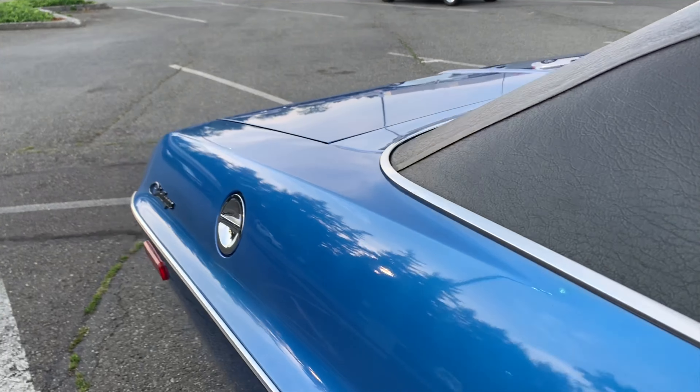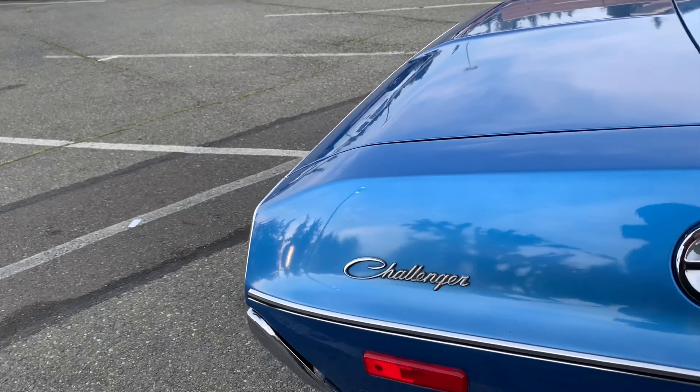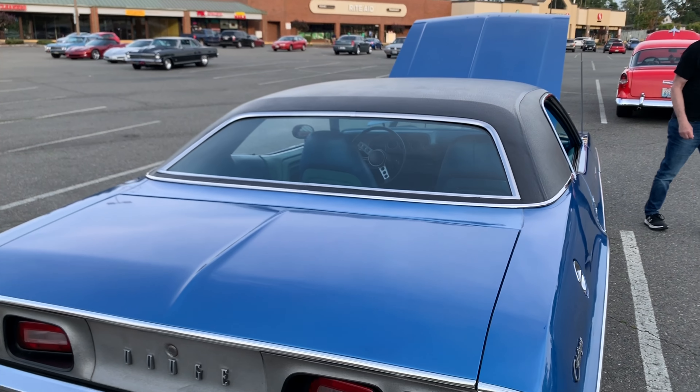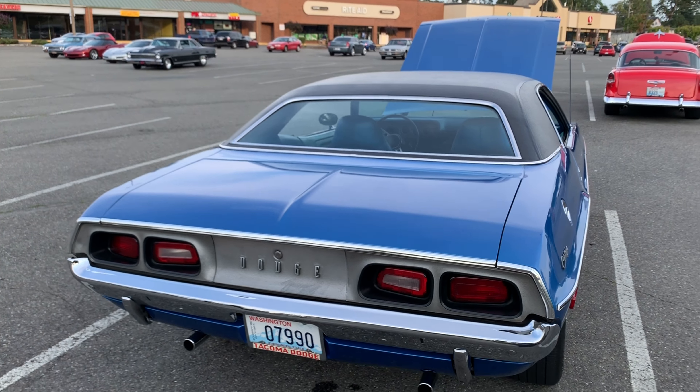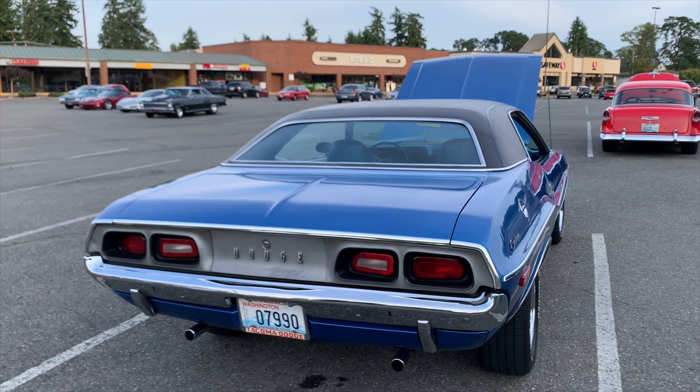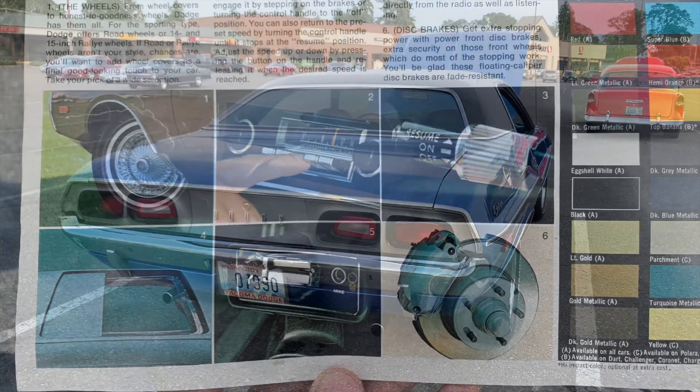Can't believe how nice this paint is still. What's the paint color — is it B5 blue? Yeah, blue fire. They call it super blue.